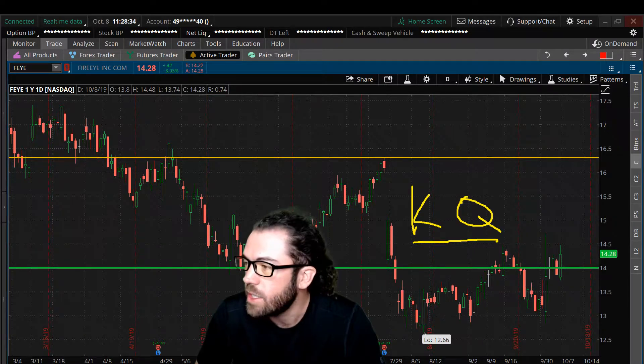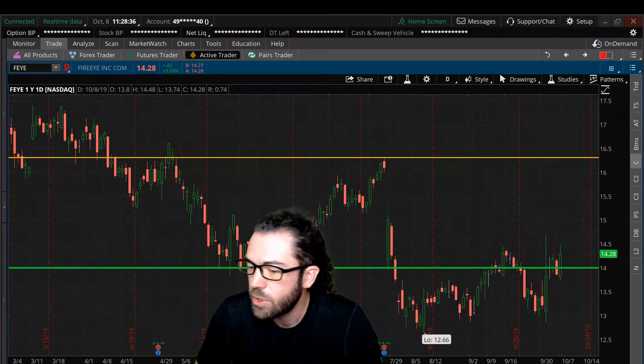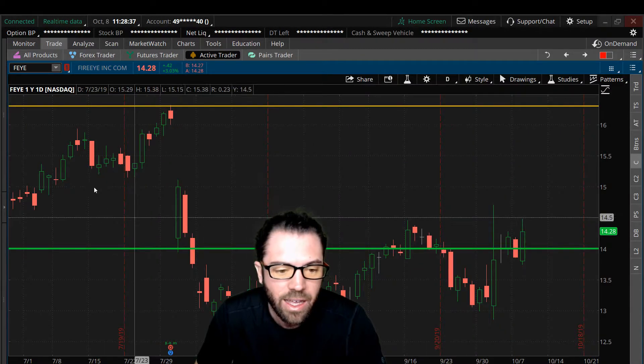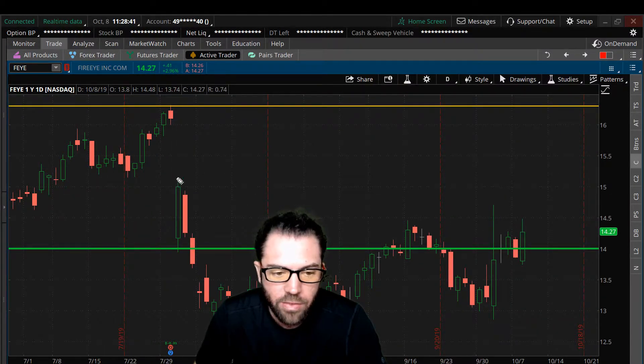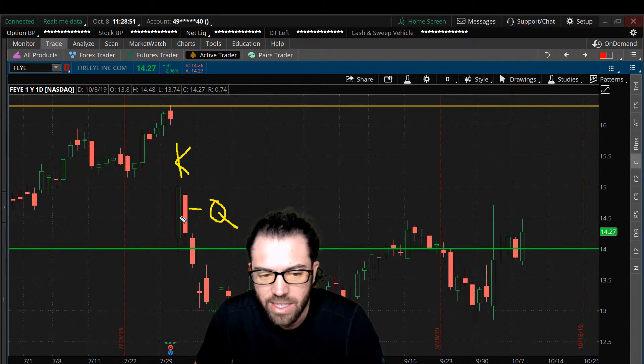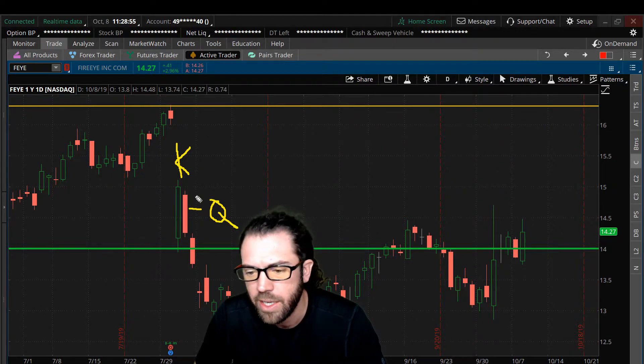Let's actually zoom in a little bit on FireEye. This is what we call a king-queen candle. We have this green bar — that would be the king — and then we have the queen, this candle right here, still inside this king candle or bullish candle, with the queen being the red candle.